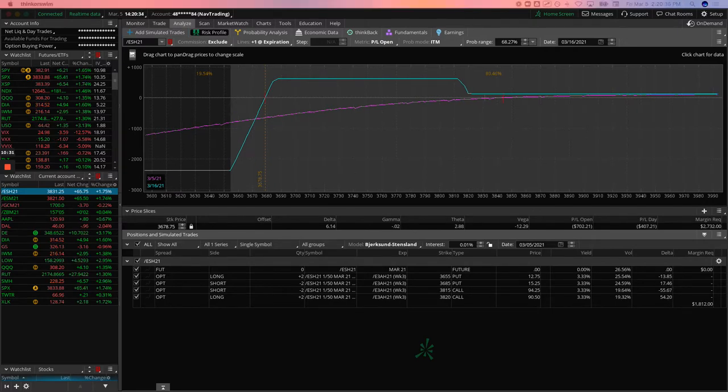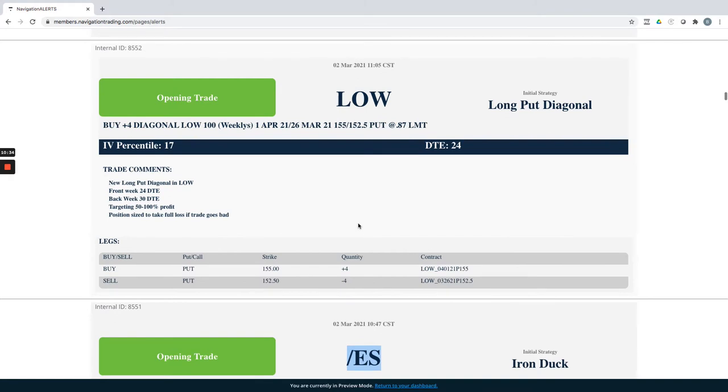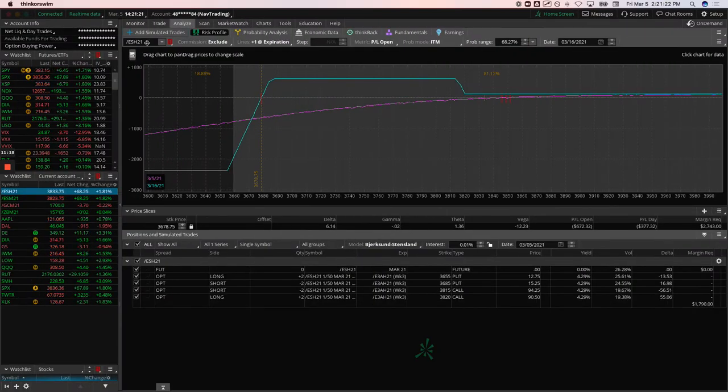Next trade: Lowe's — we put on a long put diagonal. We're trying to add a little short delta on the bounce. Lowe's, Home Depot, La-Z-Boy, and a bunch of home decor and home renovation companies have come out in their earnings announcements talking about a potential slowdown in 2021 — in fact most aren't even giving guidance for 2021. Compared to the rest of the market, Lowe's stock was fairly weak.